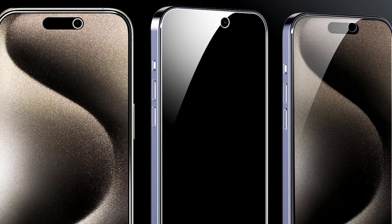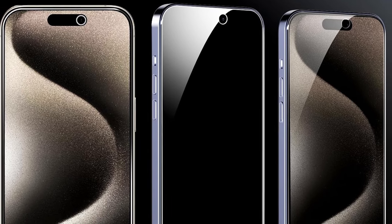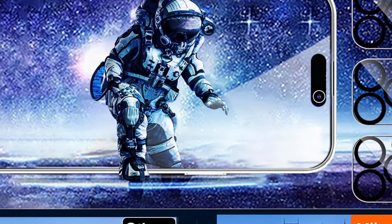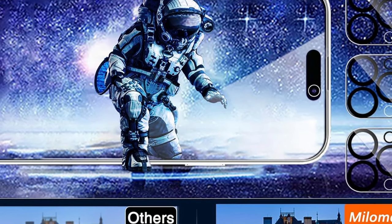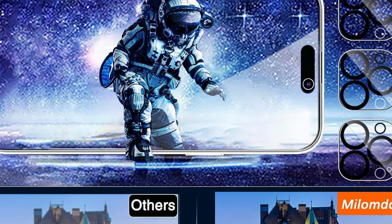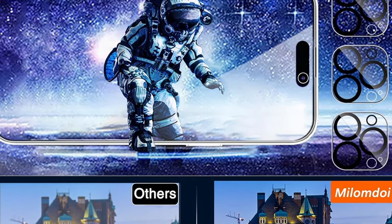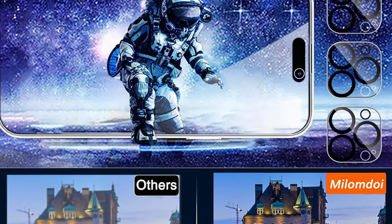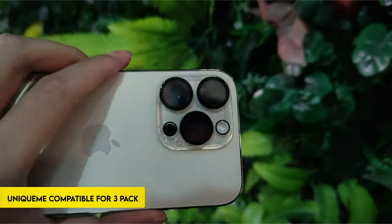The 0.28mm ultra-thin glass has a ninth-generation oleophobic nano-coating that reduces fingerprints and oil residue by 98%. The set contains camera shields that are compatible with 99.99% of cases, preserving the original quality of photographs and movies while allowing for night shooting. A precision frame makes installation simple, and the device is optimized for Face ID on the iPhone 15 Pro Max. Malamdoi prioritizes client satisfaction, providing rapid response for any difficulties via Amazon's Message Center.